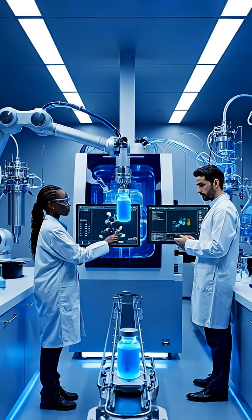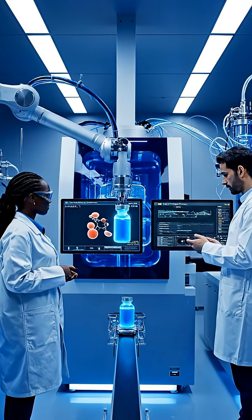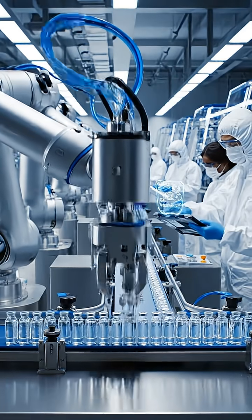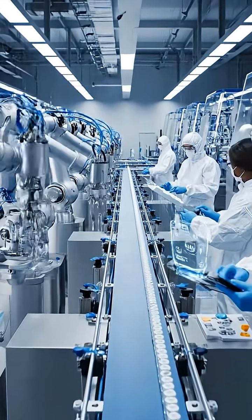In the lab, venom is filtered and broken down into harmless medicinal components. Isolating powerful proteins using purified compounds become the foundation of life-saving drugs that treat heart attacks, blood clots, nerve disorders, and even cancer.